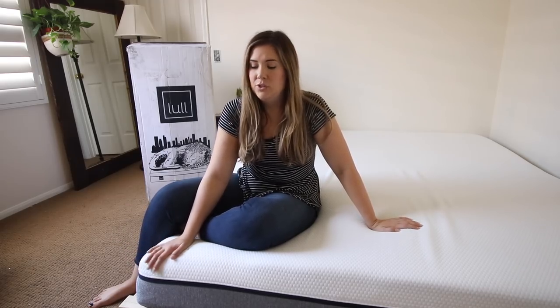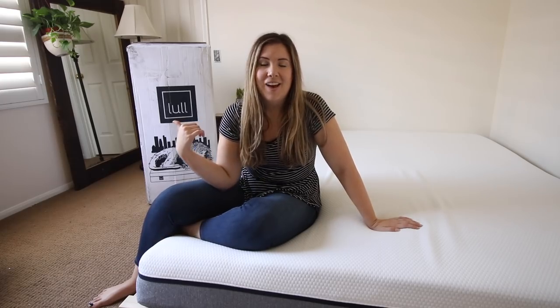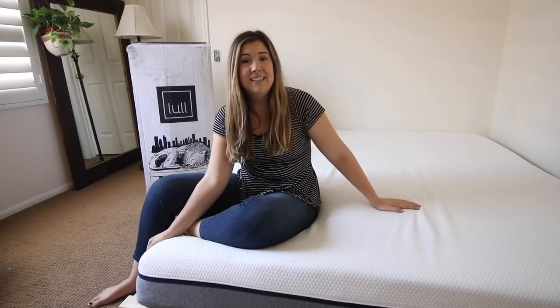Shipping was really fast and completely free. They shipped my mattress out later in the day on Friday and it was at my door Tuesday at around 5 p.m. It came really quickly in a cool giant box that I'm sure my cats will love. The unboxing process was easy and quick — it took me and my boyfriend about 10 minutes.